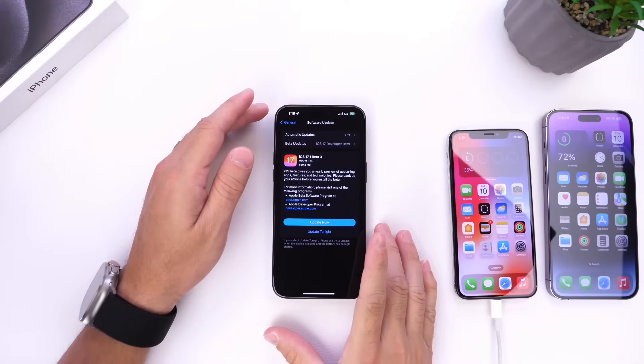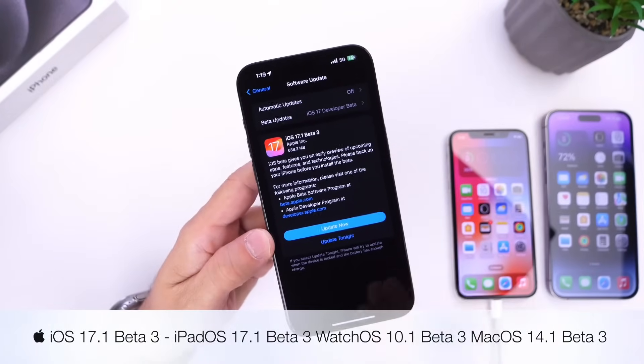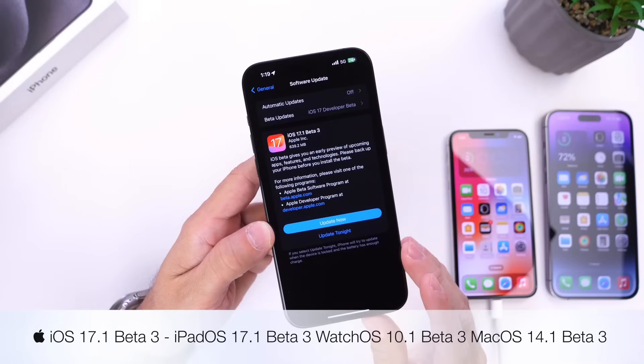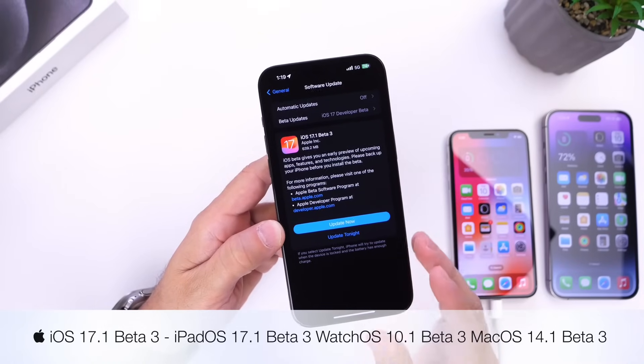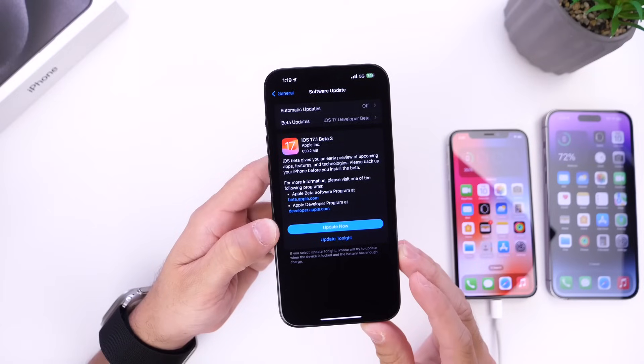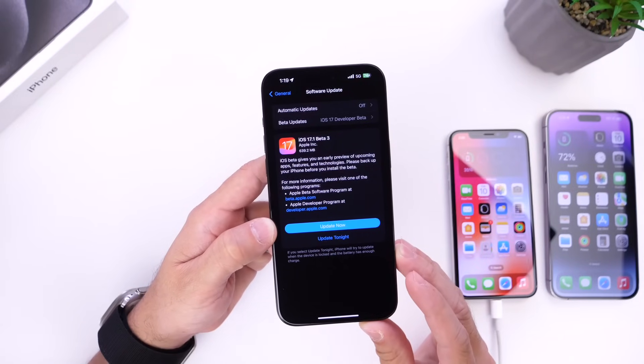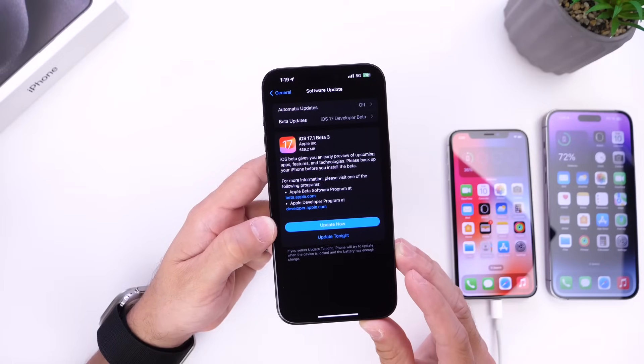Hey guys, so today Apple has released another beta for iOS 17.1. iOS 17.1 developer beta 3 is now here. Apple is officially on a weekly release schedule, which means this software could soon be released to the public. In this video we'll go over what's new and when we can expect this software to be officially released to the general public.